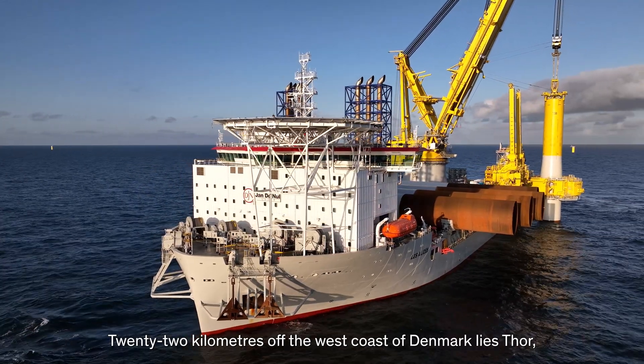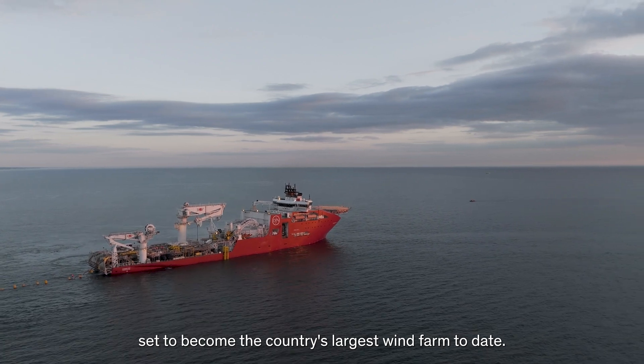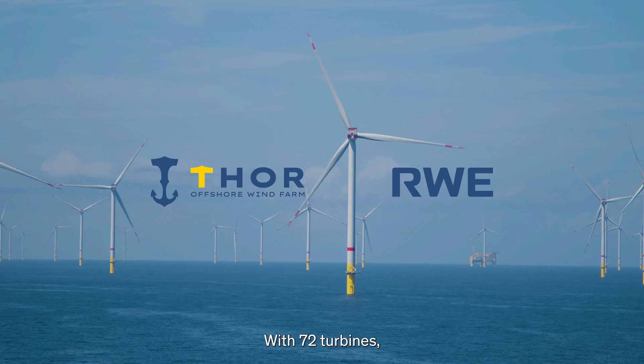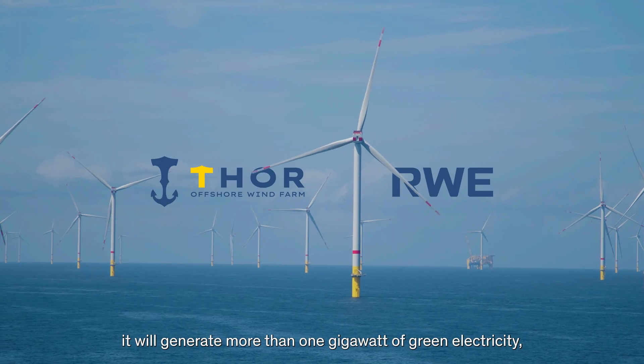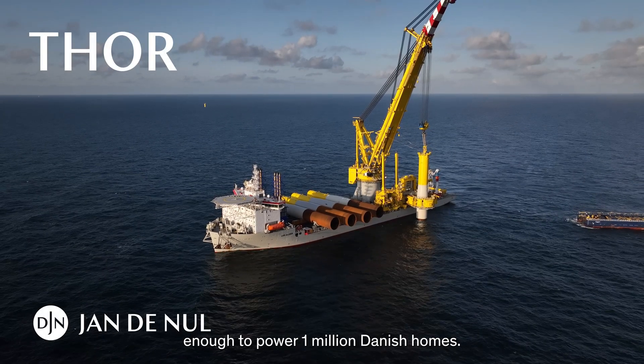22 kilometers off the west coast of Denmark lies Thor, set to become the country's largest wind farm to date. With 72 turbines, it will generate more than one gigawatt of green electricity, enough to power one million Danish homes.